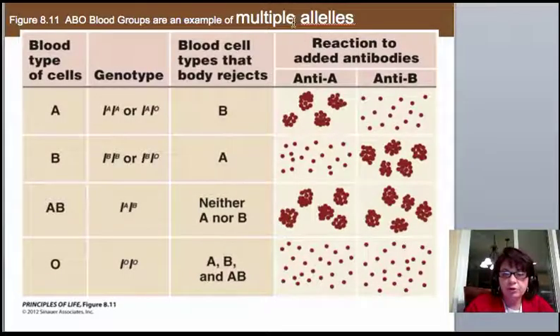An example combining multiple alleles and incomplete dominance is human blood types. You may have heard of blood type A, B, AB, or O. It results from a gene locus we label I. You can carry an A allele, a B allele, both, or nothing. A represents the A carbohydrate on the cell surface, B represents the B carbohydrate, and nothing means no carbohydrate on the surface. It's defined by how antibodies react to someone else's blood. We'll do Punnett squares to explore this further.